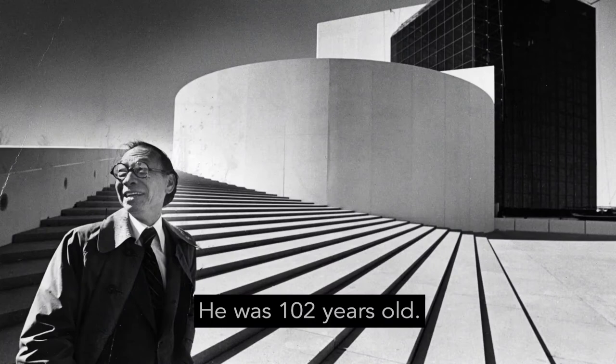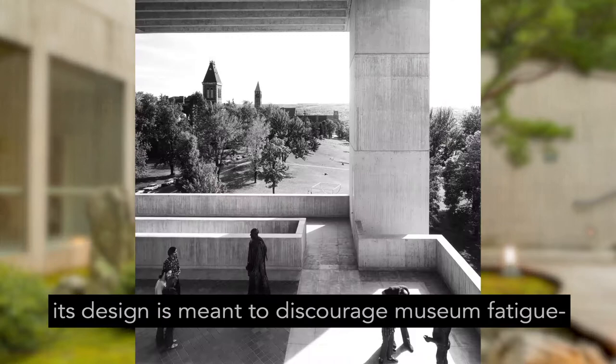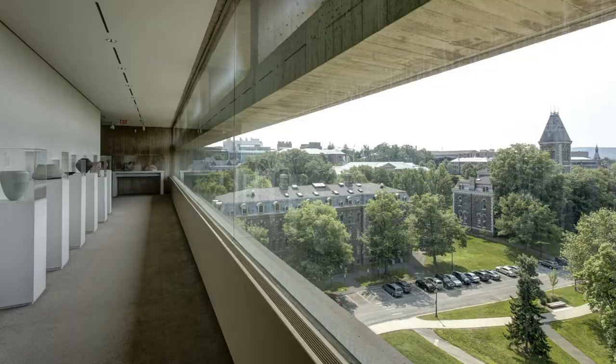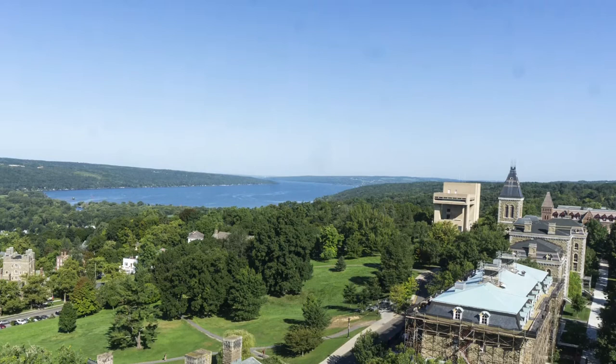The building itself is a work of art. Made entirely of board-formed concrete, its design is meant to discourage museum fatigue — the tiredness that can set in during a long museum visit. Additionally, the fifth floor, dedicated to Asian works of art, features panoramic views of Cayuga Lake and the surrounding valley.